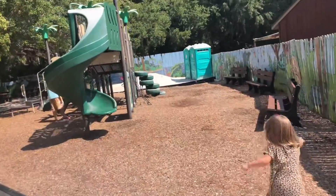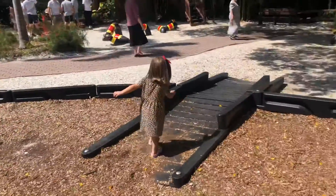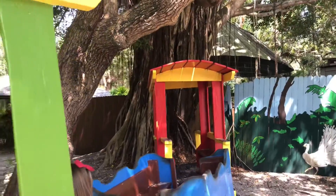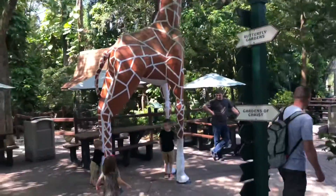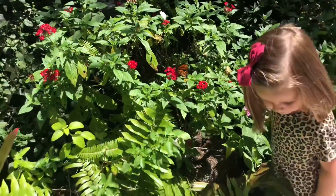One of Vivian's favorite features at any attraction is if they have a playground, and Sarasota Jungle Gardens did not disappoint. There's even a really great butterfly garden.